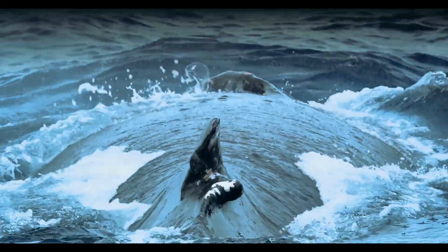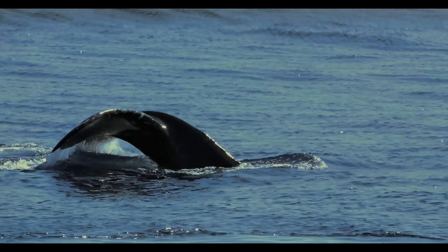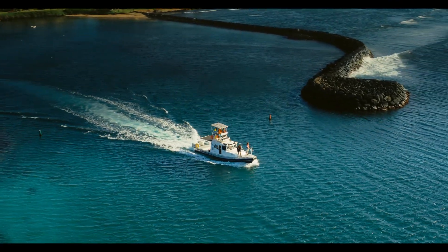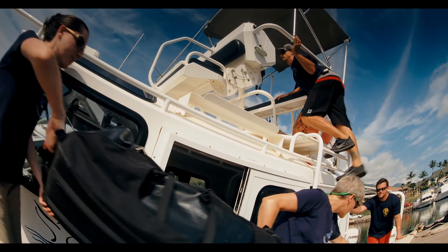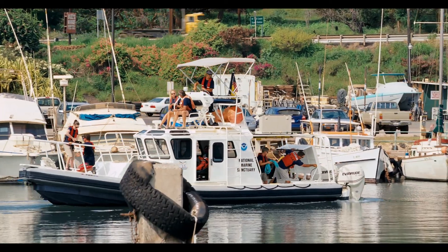There are risks in trying to cut a large whale free. They can kick you with their tail. The long flippers that are 15 feet long can come across and hit you. They don't always know you're there to help them, and you can't assume that. So there are risks involved, and that's why we have professionals who are trained, have the right equipment, and are authorized to do this type of work.